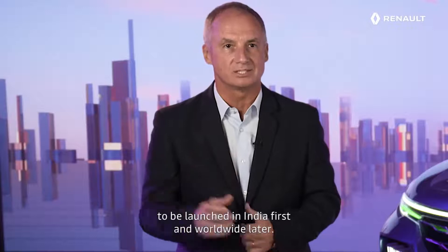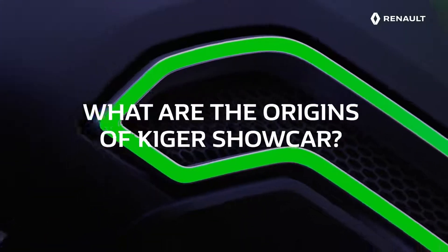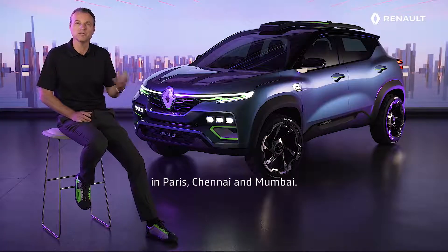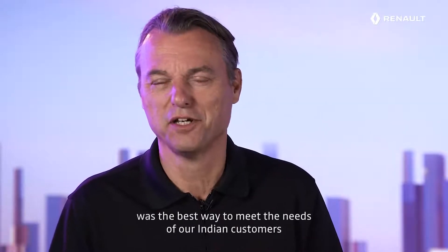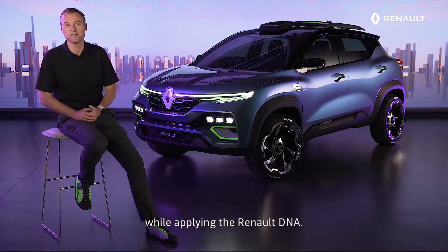Today we are proud to present the Renault Kiger Show Car. The Renault Kiger Show Car anticipates a brand new SUV to be launched in India first and worldwide later. It is the result of a great cooperation between our design studios in Paris, Chennai and Mumbai. Joining the creativity of French and Indian designers was the best way to meet the needs of our Indian customers while applying the Renault DNA.